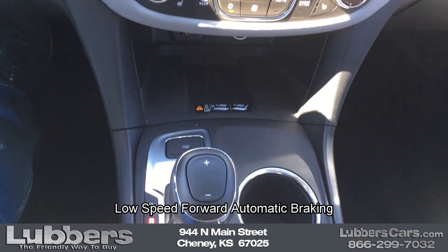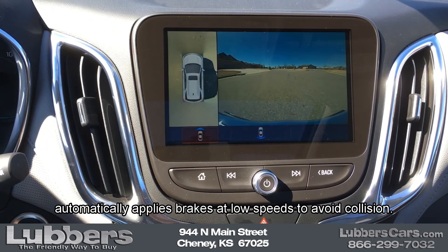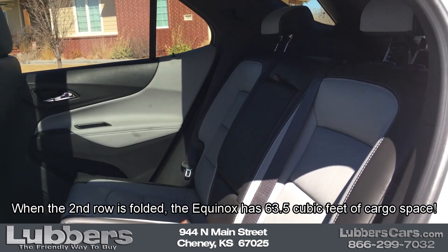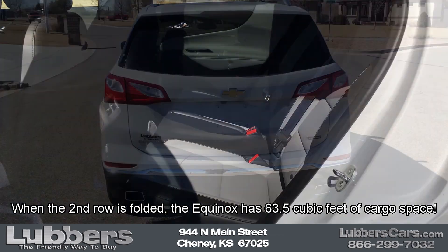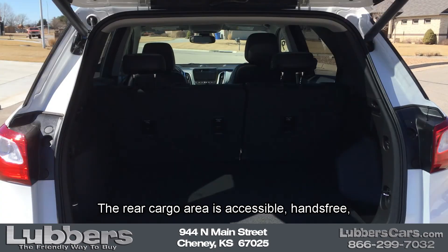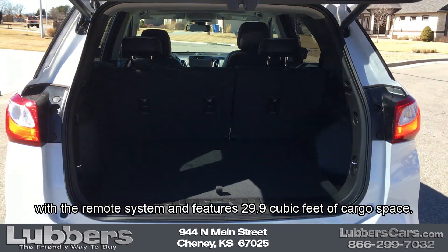Low-speed forward automatic braking automatically applies brakes at low speeds to avoid collision. The heated second row seats give more than enough space for three passengers. When the second row is folded, the Equinox has 63.5 cubic feet of cargo space. The rear cargo area is accessible hands-free with a remote system and features 29.9 cubic feet of cargo space.